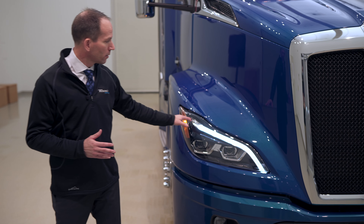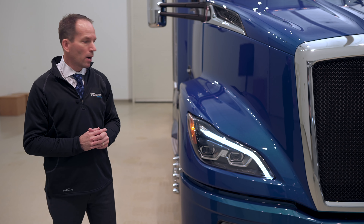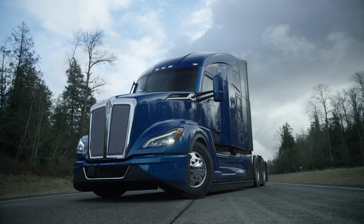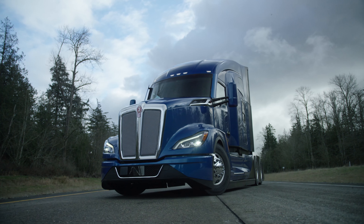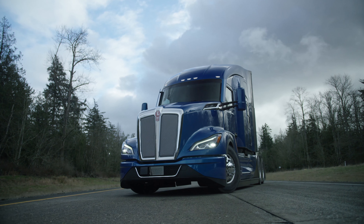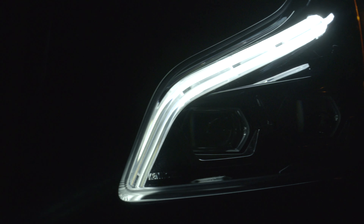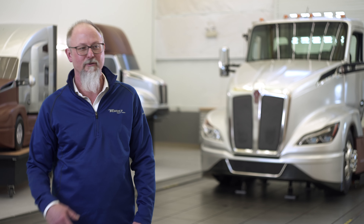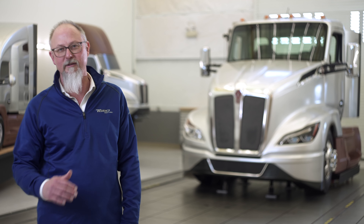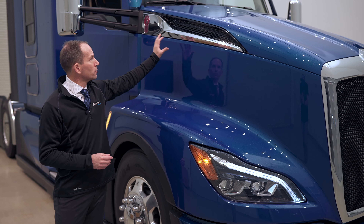Back to aerodynamics — we've got the wheel-to-wheel closeout, designed specifically for the geometry of the hood on the Next Generation T680, and that flows into an all-new bumper design. We maintained the ground clearance from the current T680, allowing air to go underneath and then exit in the vent areas on the sides. We have the same ramp angle, approach angle, and ground clearance as today's T680, with improved aerodynamic performance. We extend that bumper further under the bottom of the truck to keep the air attached and direct it as it goes under.